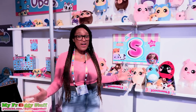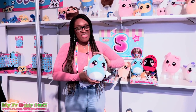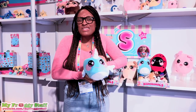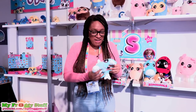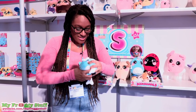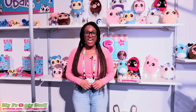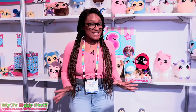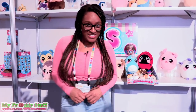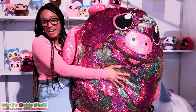These are Squeezimals. They are a slow-rise plush that are so fun to squeeze. I love the way this feels — you can just squeeze it all up and then watch it go back into shape. They are available in three sizes and are at Target now.